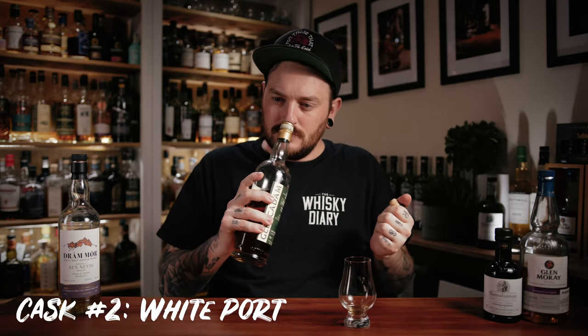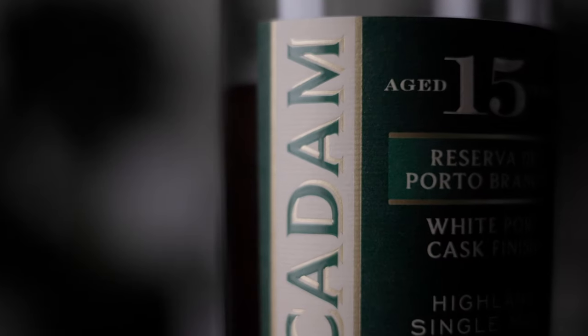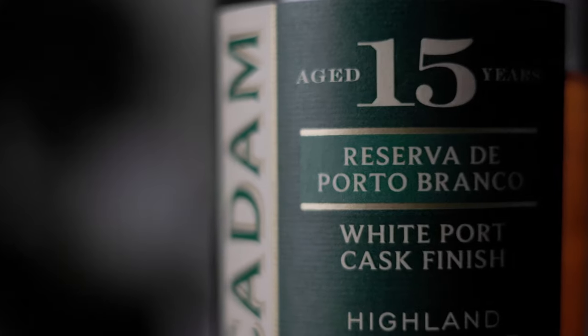Conversely, we have the Glencadam 15. This has got some of those vanilla birthday cake notes coming through, but I think because this has spent nearly twice as long in a barrel as the eight-year-old, it brings a lot more of the apple notes — think apple turnover. You get loads of those pastry notes coming through, maybe a bit of custard, and that nuttiness really comes through here. This is like a summer whiskey to me — a much lighter, easy drinking dram. The Glencadam 15 is bottled at 46%.